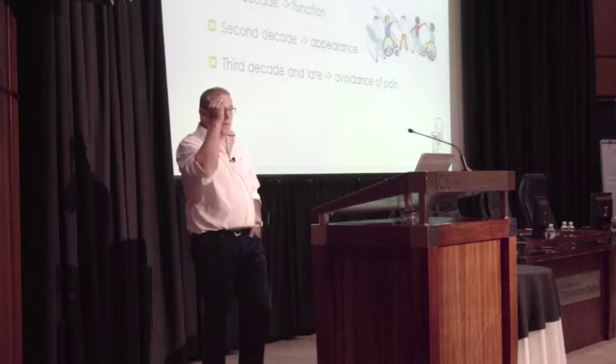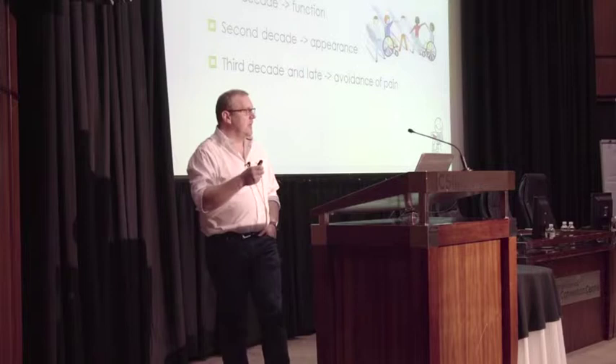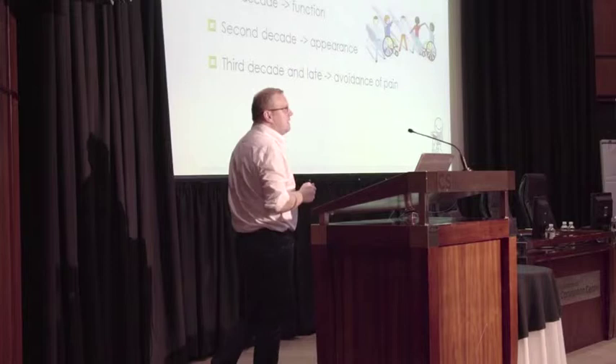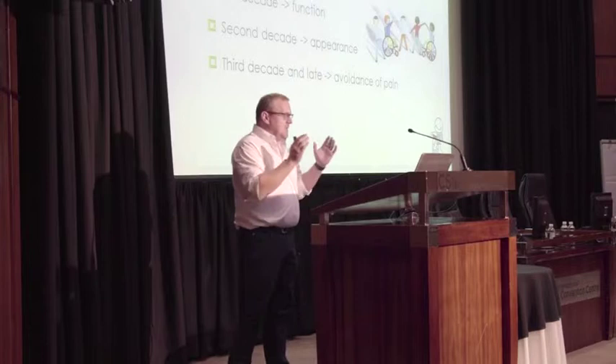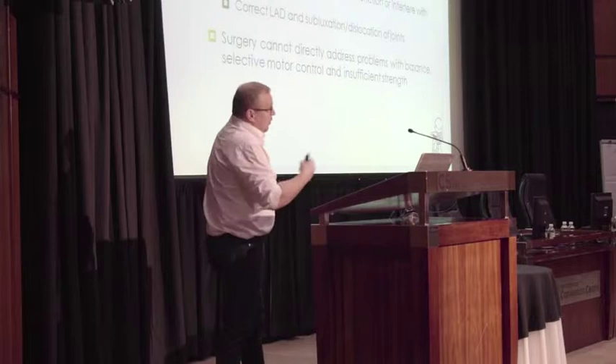We should always keep our goals in mind for these children. Unfortunately, it depends on the severity, functional impairment, and GMFCS levels, but also the goals of the child, the family, and the rest of the multidisciplinary team. Usually, in the first decade our aim is to improve function for the child. In the second decade we try to improve their appearance. And in the third decade and later in life, we try to avoid pain for these children.